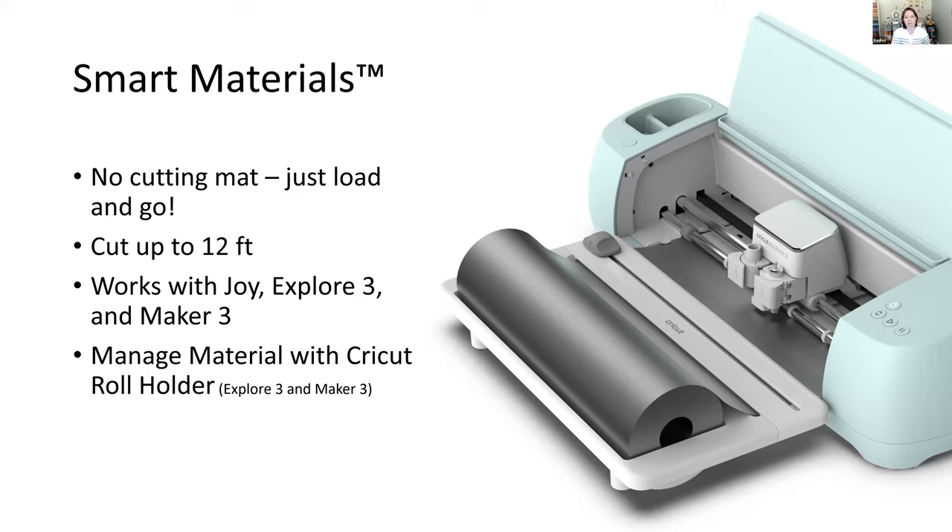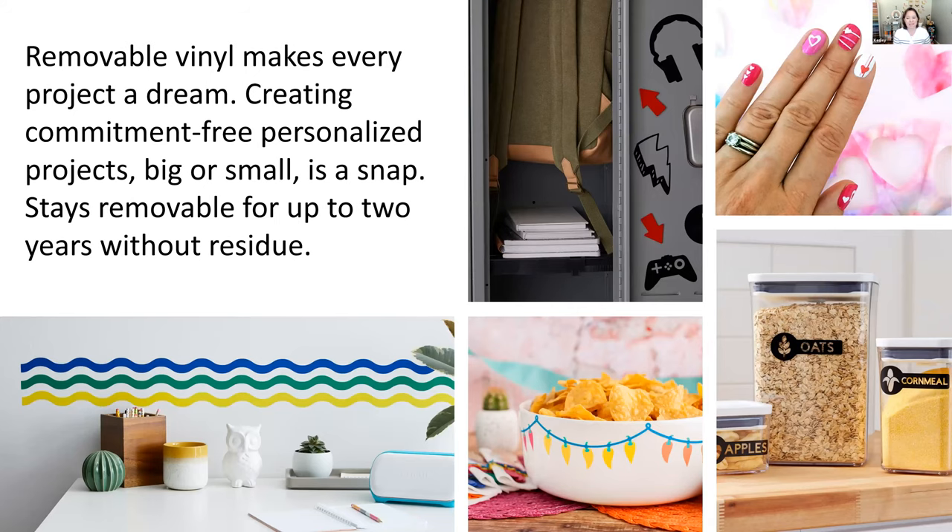When cutting vinyl, you have two types: removable vinyl and permanent vinyl. Removable vinyl lets you personalize small or large spaces temporarily — great for renters or seasonal decorations. For example, I do flower pots each year my children graduate, pulling off the old year and adding the new one. Permanent vinyl, on the other hand, is water-resistant, UV-resistant, lasts up to three years, is dishwasher-friendly, and is great for outdoor settings.